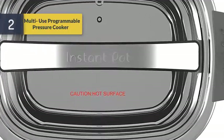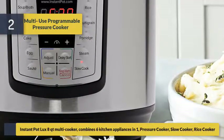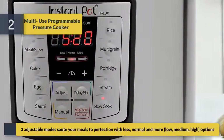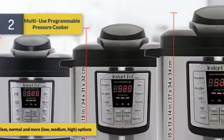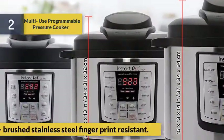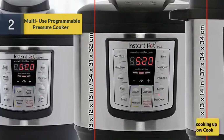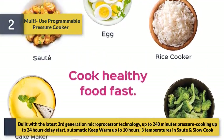Number 2: the multi-use programmable pressure cooker — 8 quarts, combining six kitchen appliances in one: pressure cooker, slow cooker, rice cooker, and more. Features 3 adjustable sauté modes — less, normal, and more, with low, medium, and high options. Exterior is brushed stainless steel and fingerprint resistant. Sound can be turned off when needed.